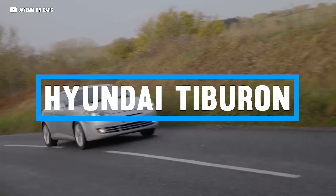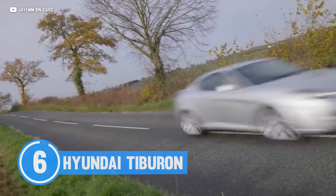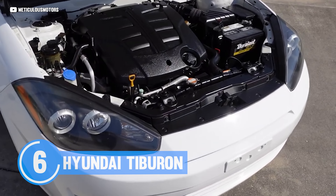Next up, the Hyundai Tiburon. Tiburon is Spanish for shark, and with a name like that you'd expect this sporty little Hyundai to be aggressive, nimble, even maybe a little dangerous. But even if you picked up the V6 GT option, it crawls from zero to 60 in almost eight seconds. Which is unfortunate because it's a pretty good looking car — especially if you're into bootleg Integras. So if you're looking for a car that looks fast but is actually slower than a snail crawling up a hill covered in honey, the Tiburon might be for you.